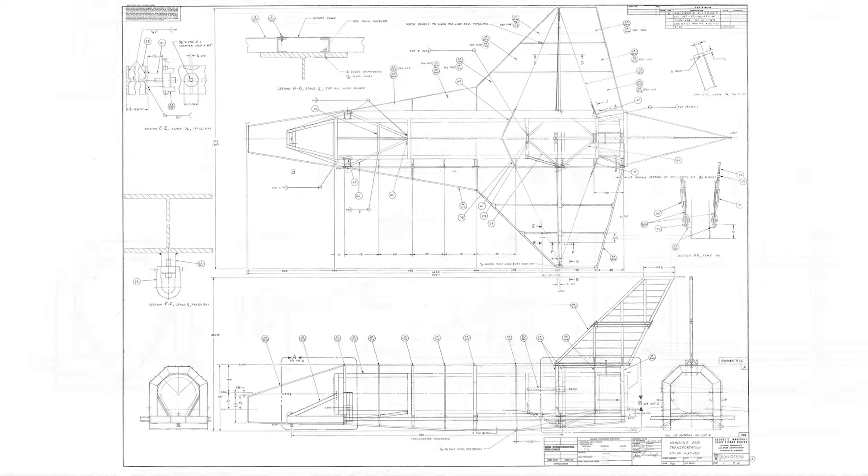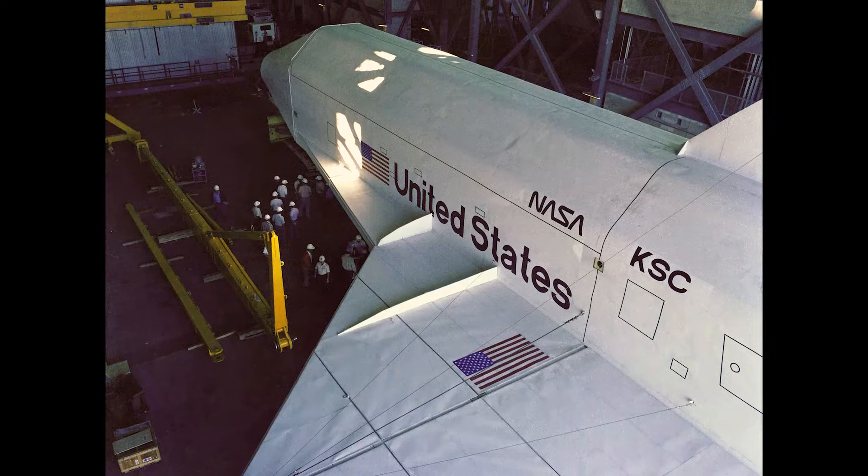Pathfinder actually began its journey in the late 70s as a NASA test article. Pathfinder really was just what its name says — it was a Pathfinder. It showed the way, and so it really was exciting for all of us to see.